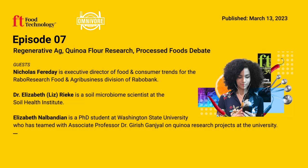Nicholas Faraday is executive director of food and consumer trends for the Rabo Research Food and Agribusiness division of Rabobank. You can read his dialogue essay in the March issue of Food Technology. Thank you to this episode's sponsor, IFT First Annual Event and Expo — this year's theme is innovation in a time of crisis: can we future-proof the food system? Go to iftevent.org today and be part of the solution.